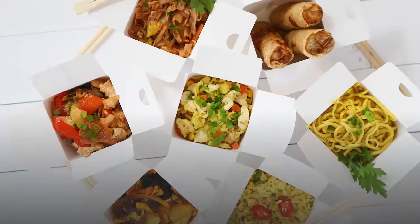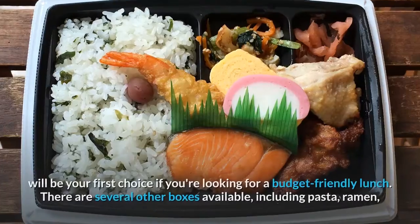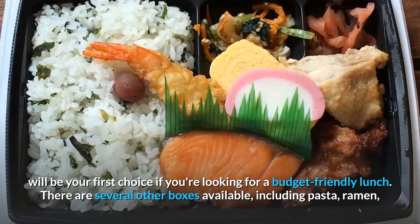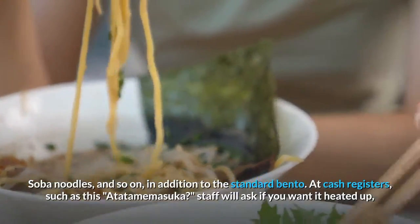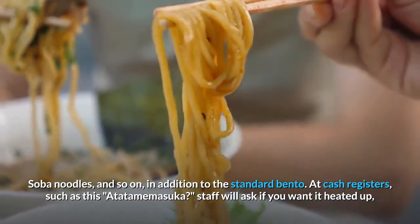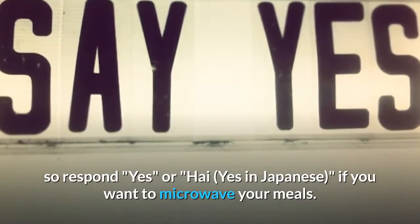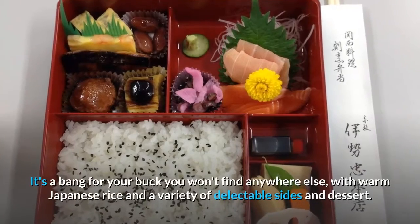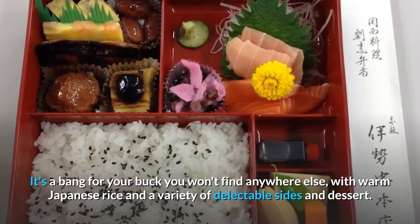Number 6: Bento. A packaged bento, which usually consists of rice and a variety of side dishes, will be your first choice if you're looking for a budget-friendly lunch. There are several other boxes available including pasta, ramen, and soba noodles. At the cash register, staff will ask 'Atatamemasu ka?' — meaning, do you want it heated up? — so respond 'hai' (yes) in Japanese if you want your meal microwaved. It's a bang for your buck with warm Japanese rice and a variety of delectable sides.